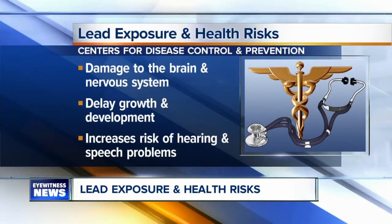That exposure can damage a child's brain and nervous system, delay growth and development, and increase the risk of hearing and speech problems.